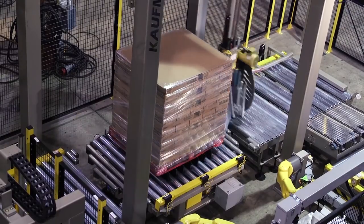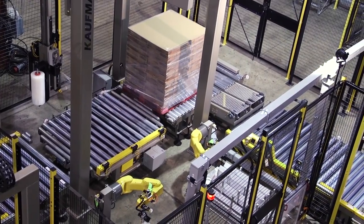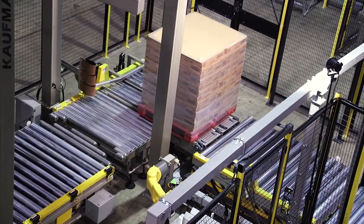Coffman's K-Force R35 overhead stretch wrapper securely wraps the palletized load before it is conveyed out for distribution.